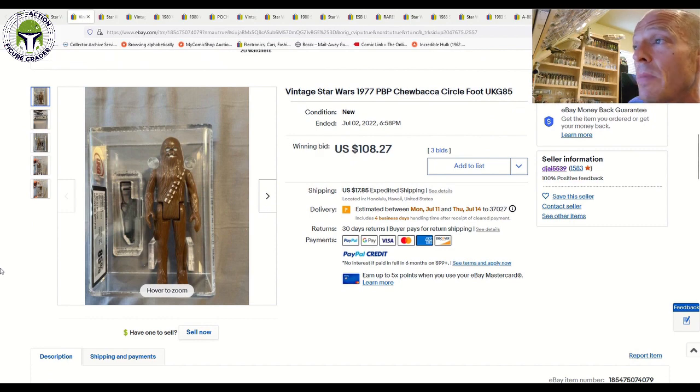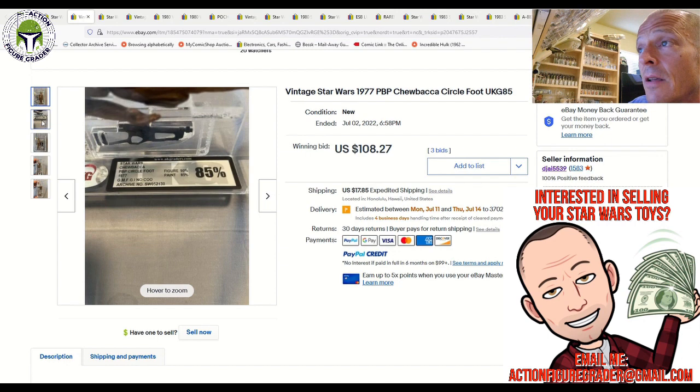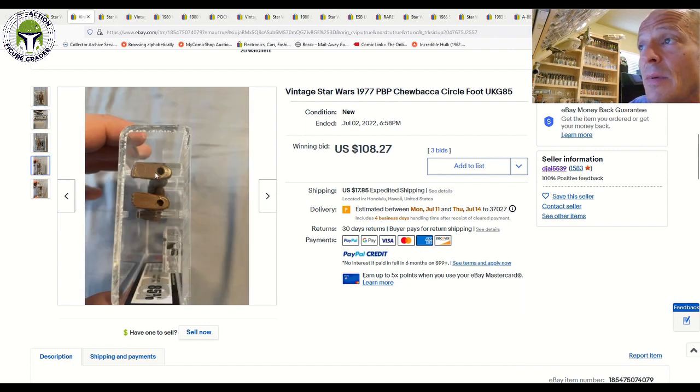Here was a good deal — a PBP Chewbacca from a seller in Hawaii. The UKG grading label shows 85% overall: figure got a 90, pink got an 85. This is the PBP circle foot variant — the Spanish-made Chewbacca has a little circle on the bottom of the feet. There's also a floating D variant where it used to say 'Made in Hong Kong' but that was scarred out. Those are the two main variants for the Spanish PBP Chewbacca. This one sold at auction for $108 USD plus $17.85 shipping — pretty fair, about the going rate of $100 to $130 for a UKG 85% PBP Chewbacca.